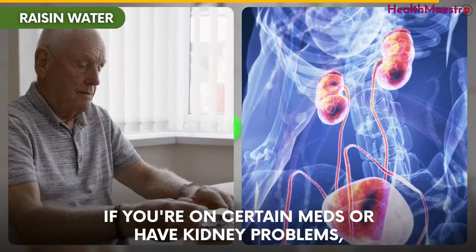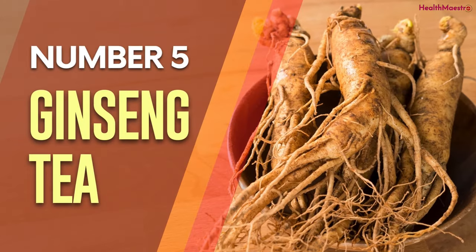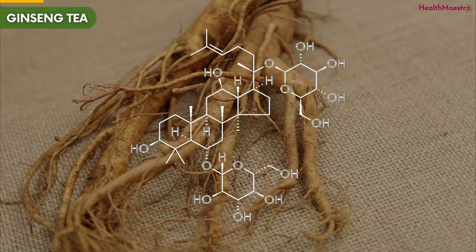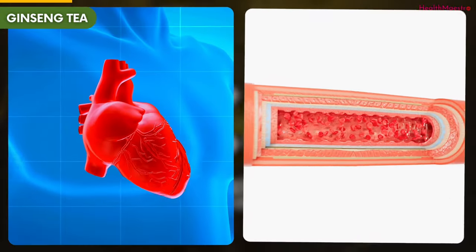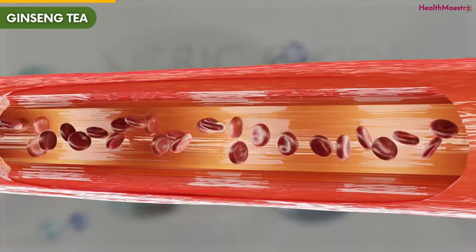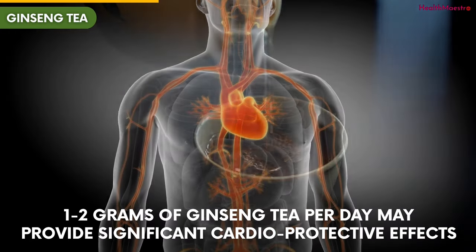Remember, if you're on certain medications or have kidney problems, it's smart to ask your doctor before trying it. Number 5: Ginseng Tea. Ginseng has been shown in studies to help maintain healthy heart rhythm and blood pressure. The ginsenosides in ginseng act as calcium channel blockers, which can regulate heartbeat and relax blood vessel walls. This tea also balances levels of nitric oxide, which improves circulation. Just 1–2 grams of ginseng tea per day may provide significant cardioprotective effects.